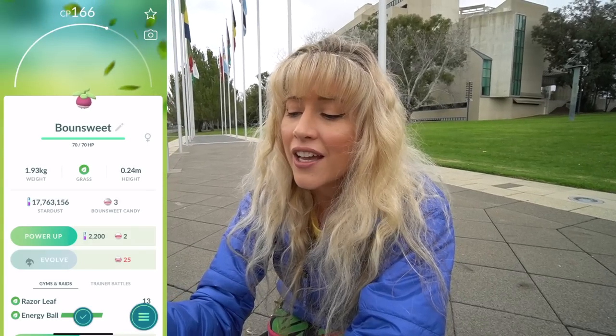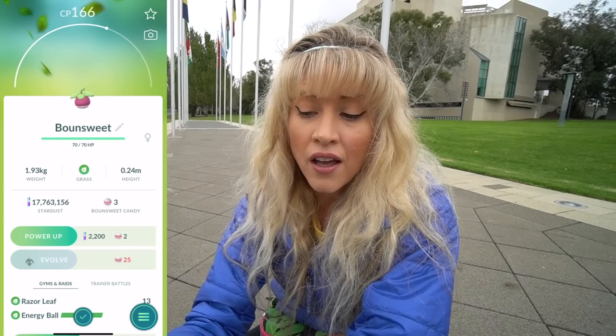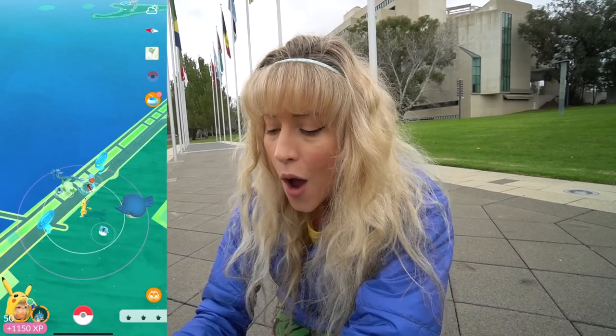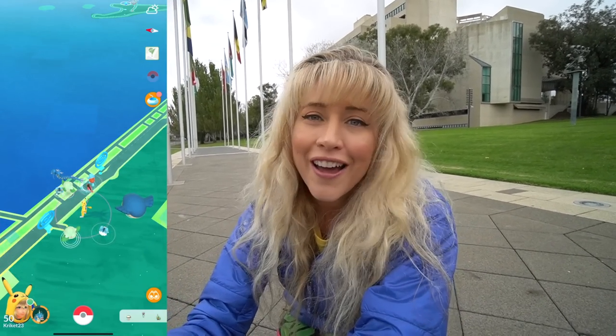It looks like we need to get 25 Bonsweet candies to evolve it to its next evolution. I wonder if we can get through that today. With my luck right now not being able to track any down, I probably should have Silver Pinap'd that. But I promise I will Silver Pinap the next one.